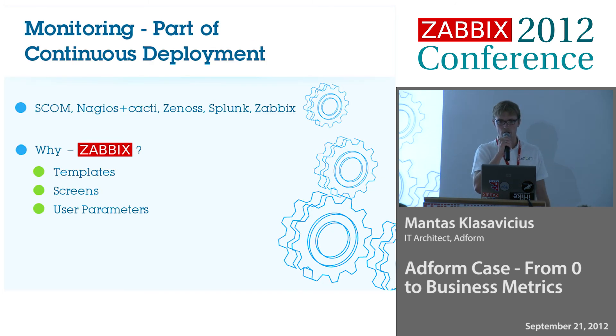The trigger to make changes was a continuous deployment project. When we started continuous deployment or continuous delivery, we thought, okay, we need a monitoring tool. Without a monitoring tool, we won't manage to do this.